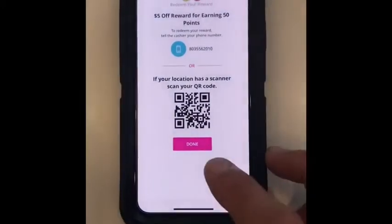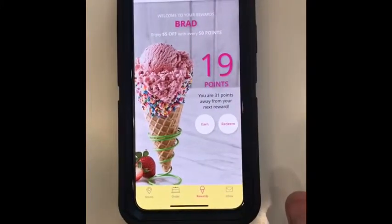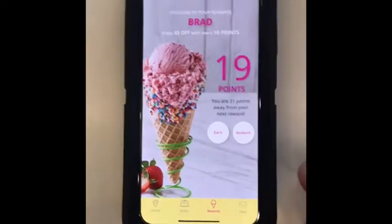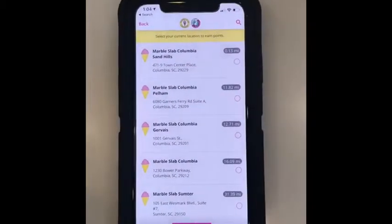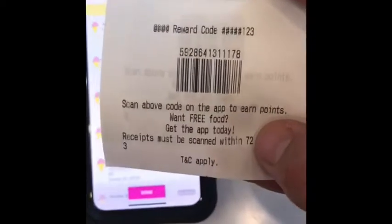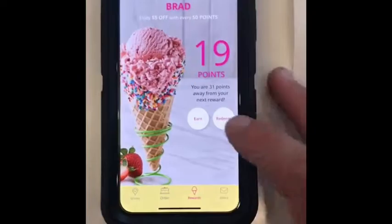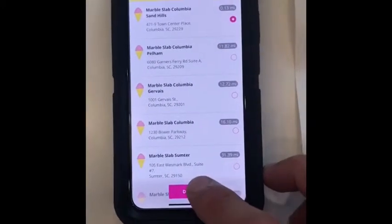We use their phone number to redeem rewards. One dollar spent equals one point in the system. If they forget to scan their barcode at checkout, they can use the reward code at the bottom. In the app, they simply hit the Earn button, choose their location, hit Done.